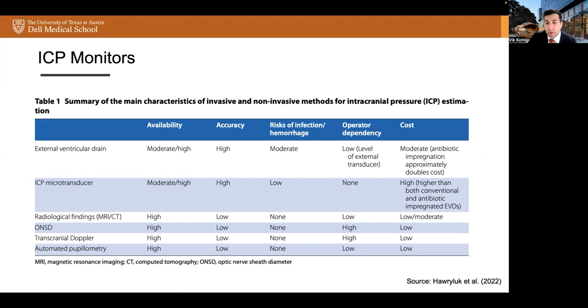Transcranial Doppler is a promising ultrasound-based technique for the non-invasive assessment of ICP and CPP measurements. The ICP is derived from models using blood velocity data and variations in TCD waveform morphologies. Benefits include high availability, no risk of infection or hemorrhage, and low cost. Drawbacks include limited accuracy in some studies, operator dependency, and non-continuous recordings.